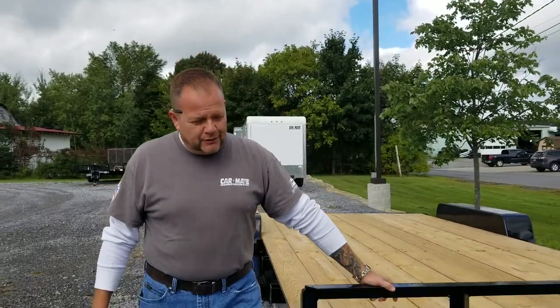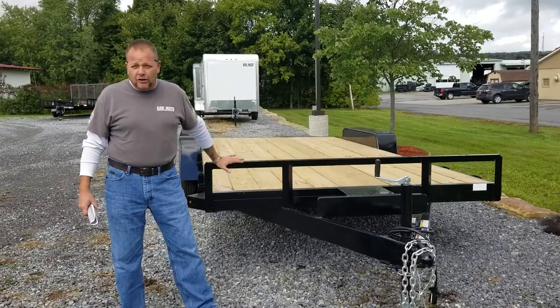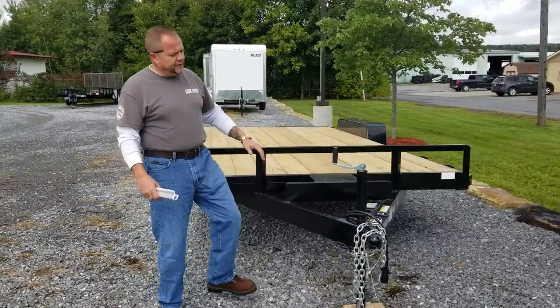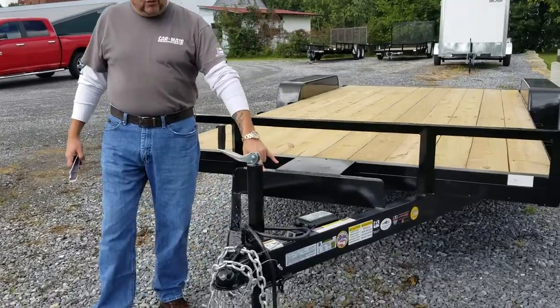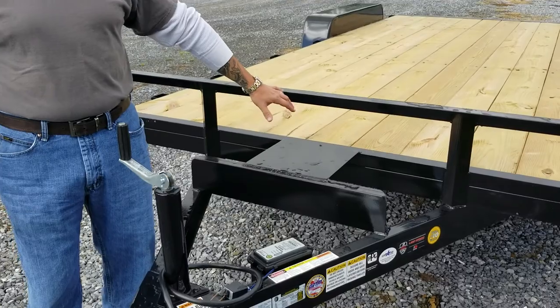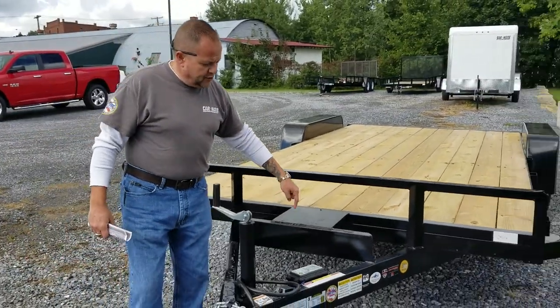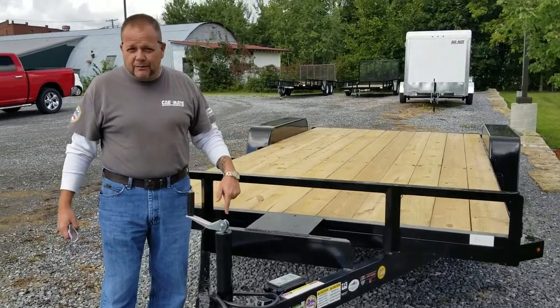Hi, this is Wade from Curt Johnson Auto Sales. Today we're featuring an 8x18 open deck car hauler. This trailer features a 2,000 pound jack and a breakaway safety switch — if you become dislodged from your trailer, it locks the brakes so it doesn't become a projectile. You also have a winch plate where you can mount a winch and winch your disabled cars up here.